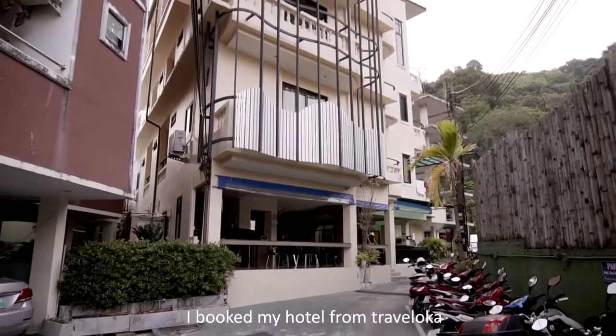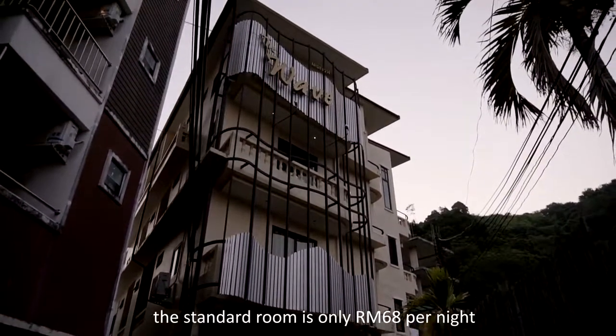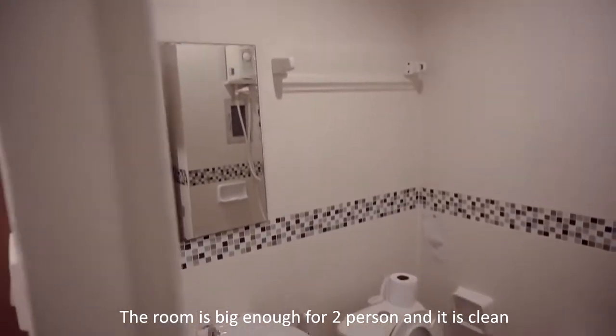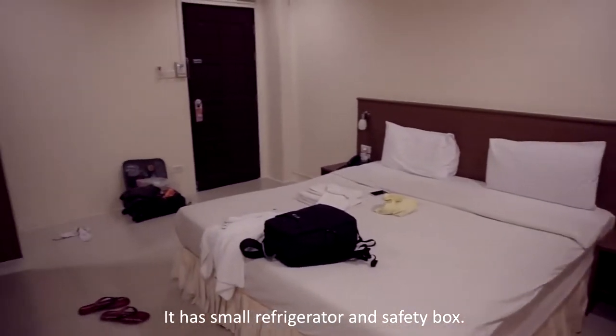I booked my hotel from Traveloka — the Wave Patong Boutique Hotel. The standard room is only 68 Ringgit Malaysia per night. The room is big enough for 2 persons and it is clean. It has a small refrigerator and a safety box.